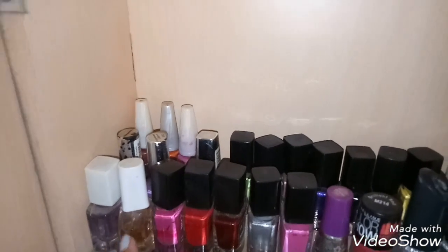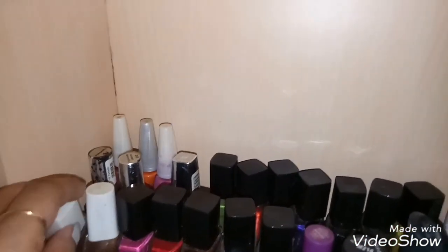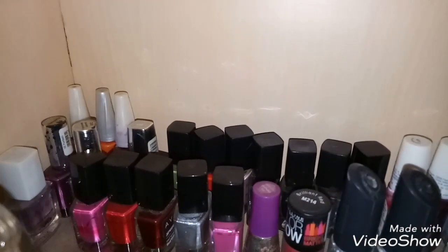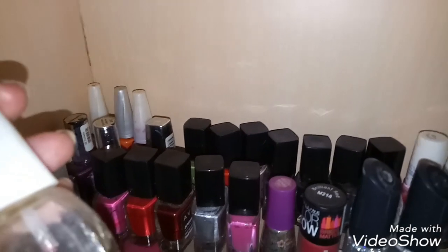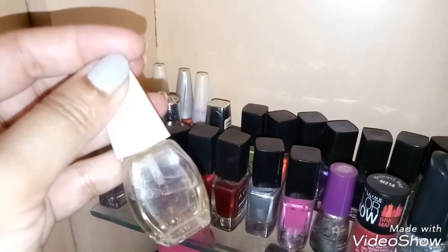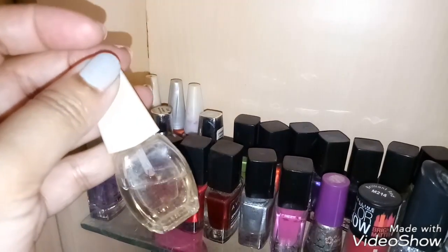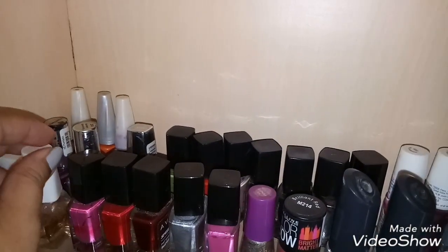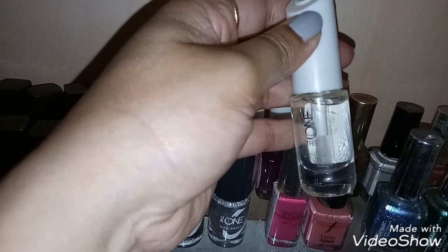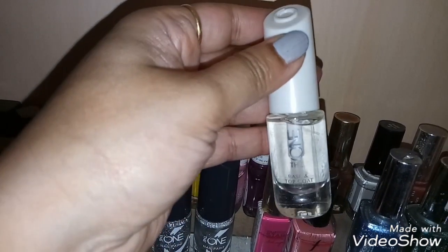First I'll show you these two — they are the nail base coat and top coat. This is the top coat from Evan and this is also from Evan — this is the base coat. And I've got another top coat and base coat, I think this is from Oriflame. Yeah, this is the base coat as well as the top coat.